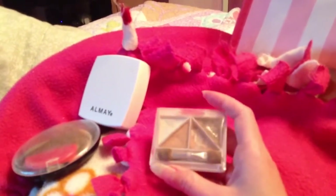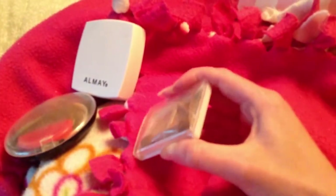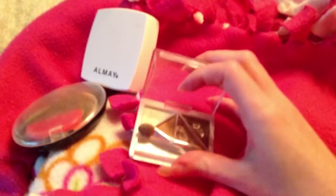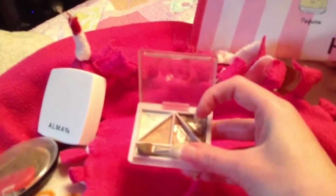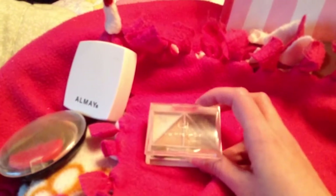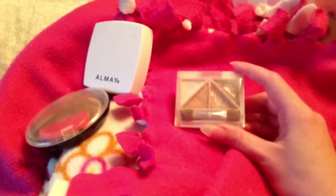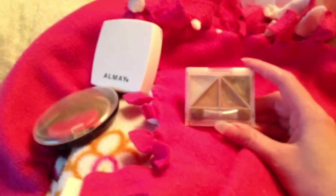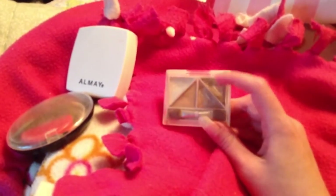The next item I'm getting low on is this ELF eye palette that I got from Dollar Tree. You can see I'm getting low on it - let me try to open it with one hand. You can see I'm getting low on these two shades that I like the most. I think I'll be done with this palette this month. I would not repurchase this because it doesn't give off a lot of color - you have to keep reapplying and reapplying just to get anything.